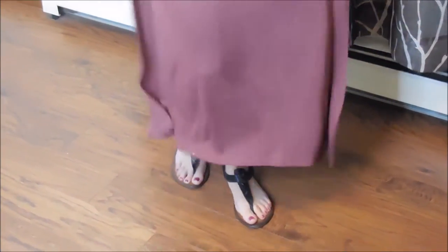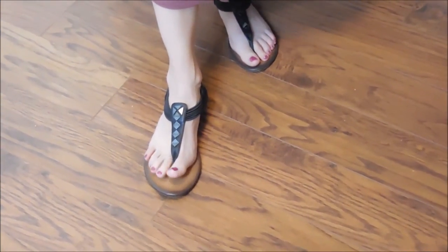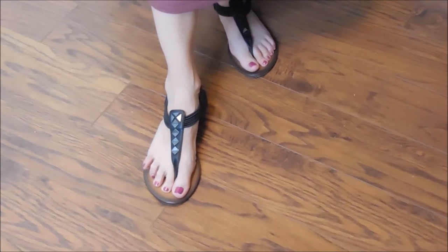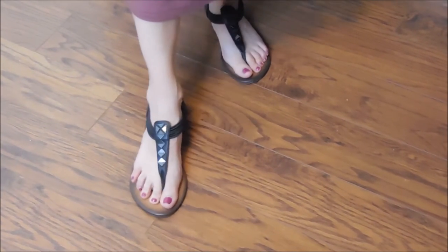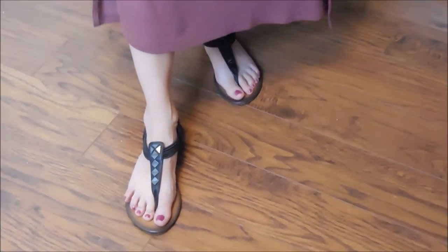Last but not least are my shoes. They kind of have that Aztec look to them. They are from Kohl's — the MUD brand. I have these in a couple different colors. Super comfortable and super easy to pair with different kinds of outfits.